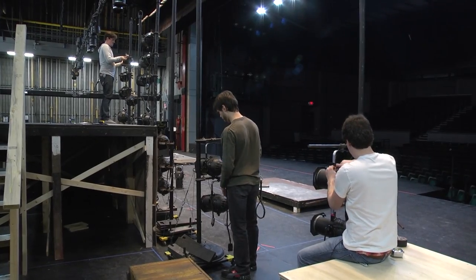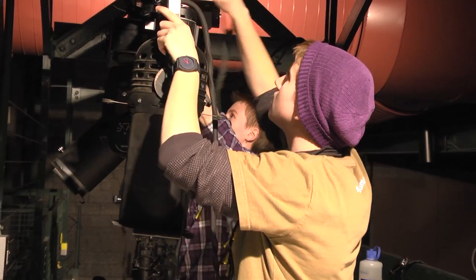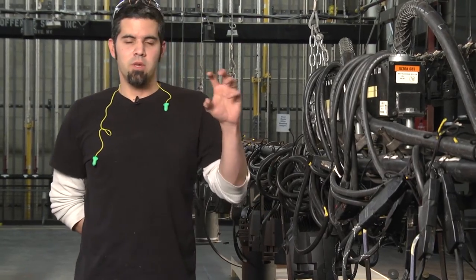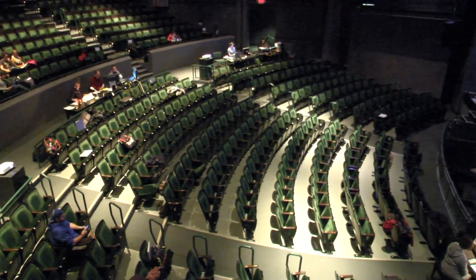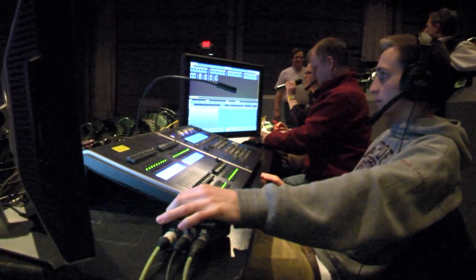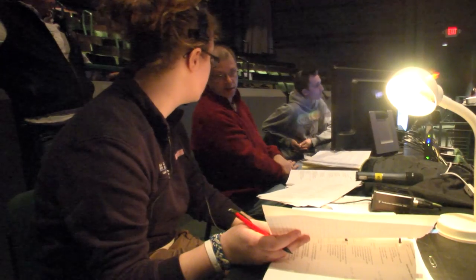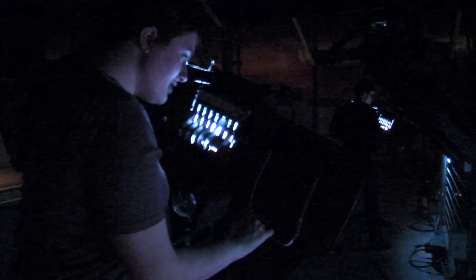After all of these lights are hung, cabled, colored, patched, and focused, then we go into tech rehearsal. My role as stage manager during tech is that the show becomes my own. The director steps away and I'm put in charge of everything. I work hand-in-hand with the lighting designer and the crew backstage to make sure that all the technical aspects run smoothly.